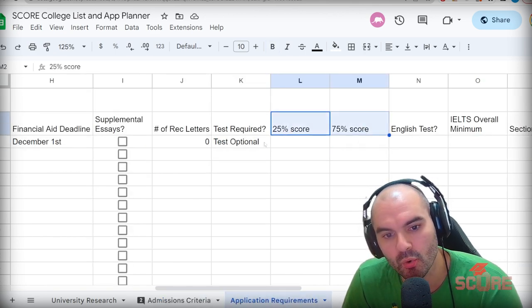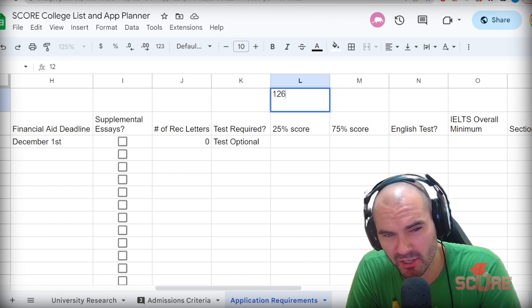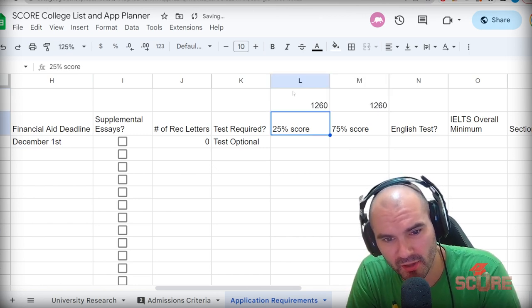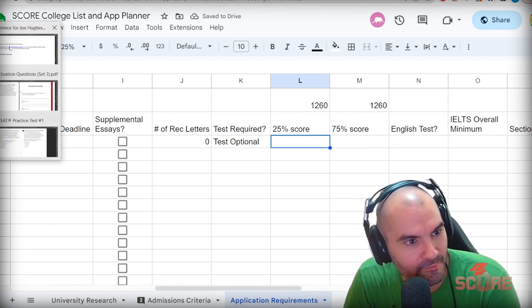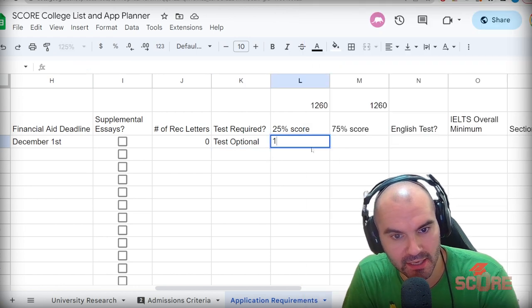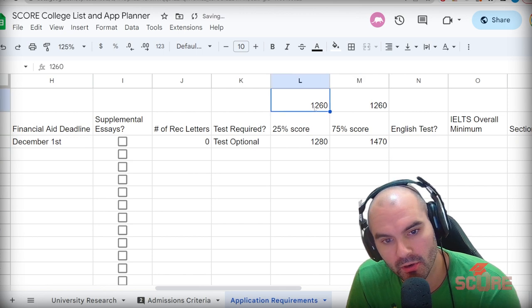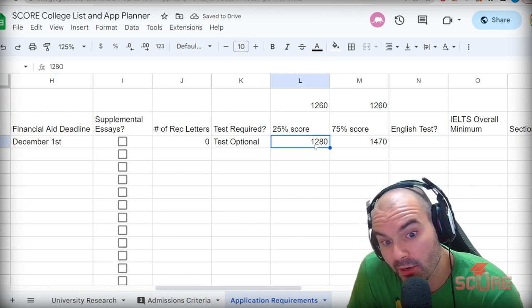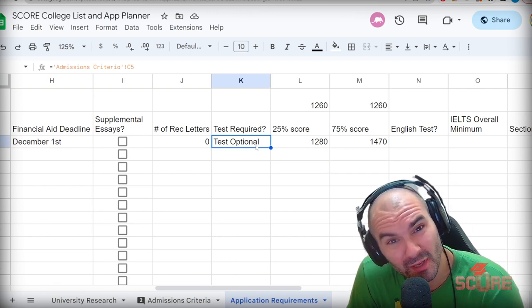I also want to get their percentage scores. We're going to put scores up here just as a reference point. I'm not great at math but I know I'm great at English, and I know my score would be about a 1260. Going back to the common data set — 640 is the low 25th percentile, so that's a 1280, and their higher range is like a 1470. My SAT score is going to be pretty close to their low end range. It's not an amazing score for them, but it's a test optional university, so it doesn't really matter.